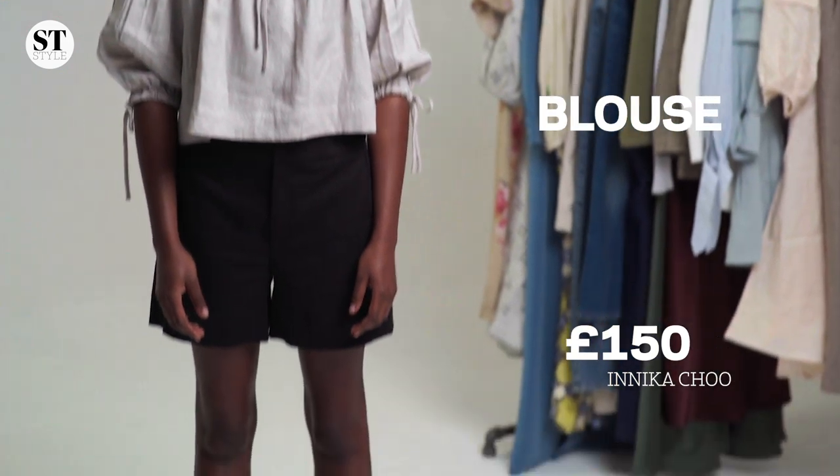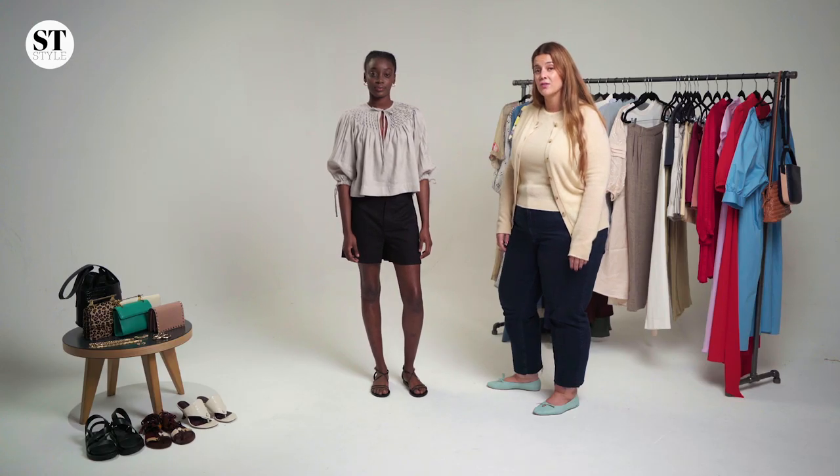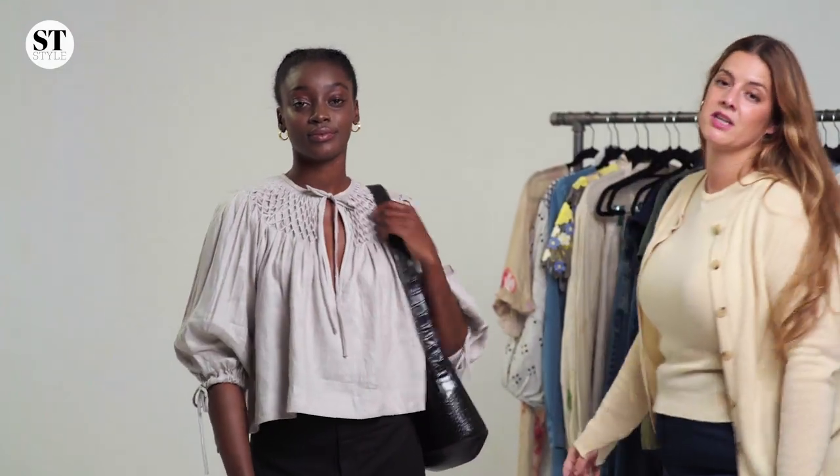I've started with shorts and a blouse to keep it a little bit relaxed, but also a look that you could take into the evening. You can style this outfit with a bigger bag and make it a little bit more daytime.